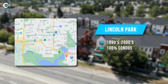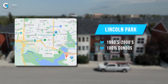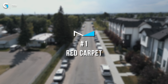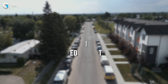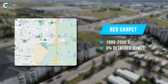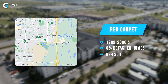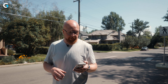Second spot is a community that's not in the east part of the city — it's actually down in the southwest. It's called Lincoln Park. Lincoln Park was built between the 1990s and early 2000s, and 100% of all the properties there that have sold or are active are all condos or townhomes with condo fees attached. That might give you a hint why they're on this list.